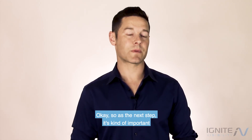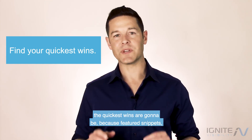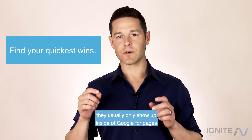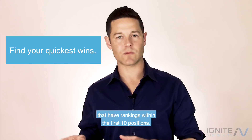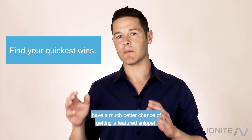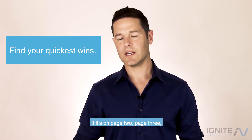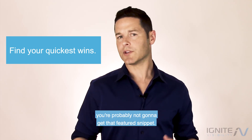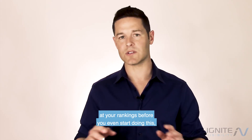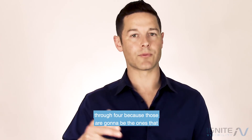As a next step, it's important to get an idea of where the quickest wins are going to be, because featured snippets usually only show up inside of Google for pages that have rankings within the first 10 positions. And really, if it's position one through five, you're going to have a much better chance of getting a featured snippet. If it's on page two, page three, or position five or lower, you're probably not going to get that featured snippet. So look at your data and sort it by your keyword positions one through four.